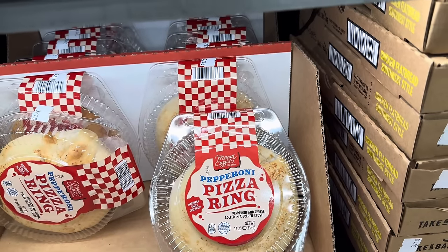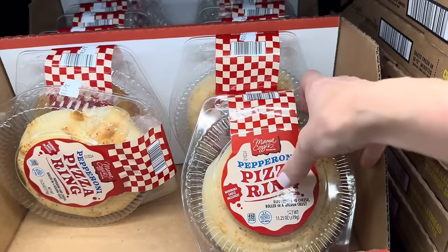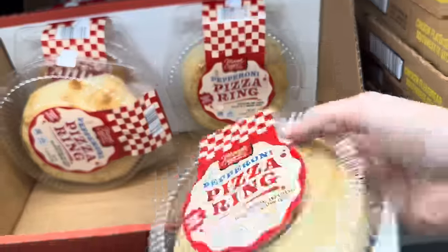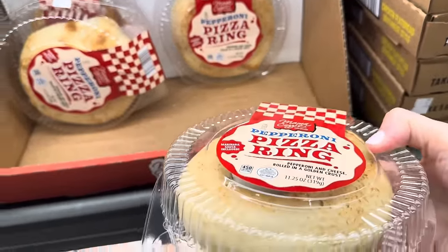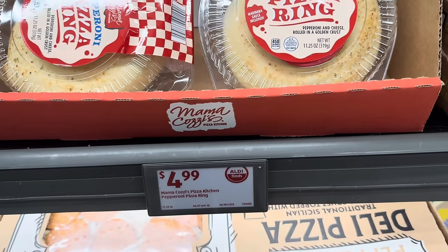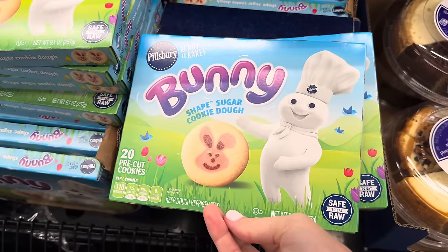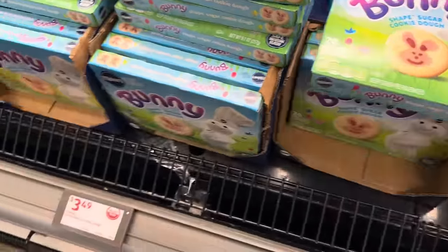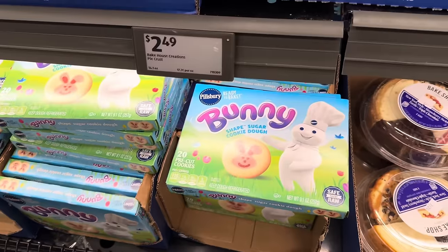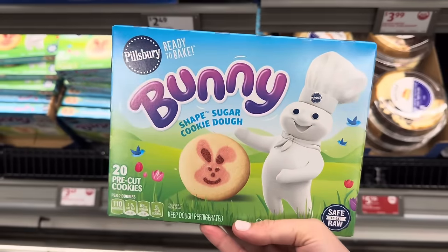Pepperoni Pizza Ring — the marinara sauce is included, and there's pepperoni and cheese rolled in a golden crust. You've got a little yum-dilly-yum, and the marinara sauce is in there. $4.99 for those. Also, Pillsbury Ready-to-Bake Bunny-Shaped Sugar Cookie Dough — you get 20 pre-cut cookies for $3.49. We might have to get those just for the fun of it!